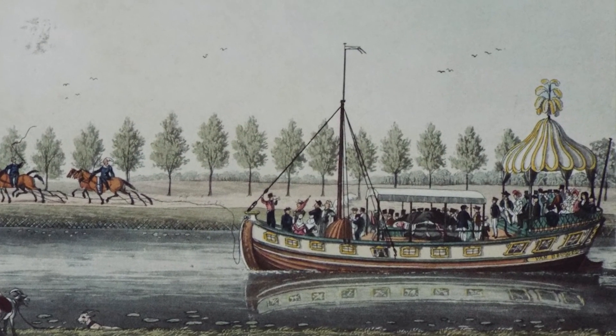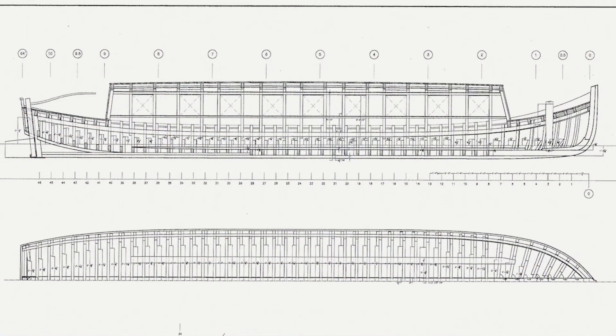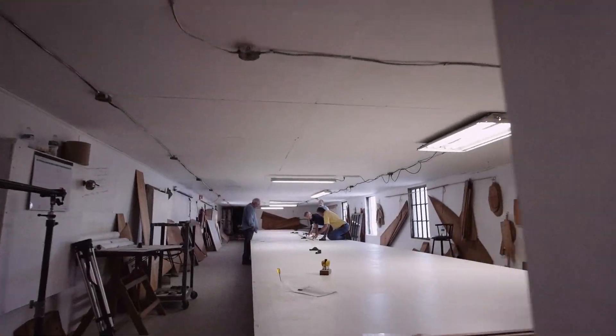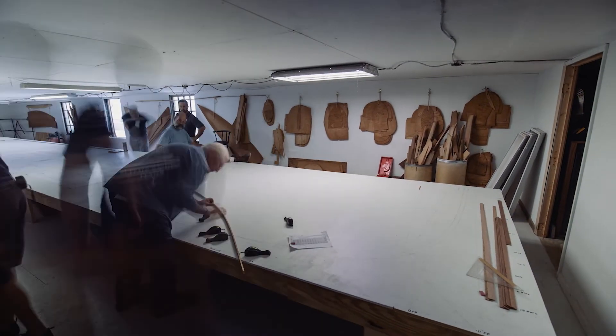By combining all this research with our own technical expertise and experience in traditional boatbuilding methods, we were able to fit the puzzle pieces together. The result was a credible, historically accurate set of plans from which we could start construction. But we're leaving ourselves open to discovery and revelations — even though our project is well underway, the exploration and research process is ongoing.